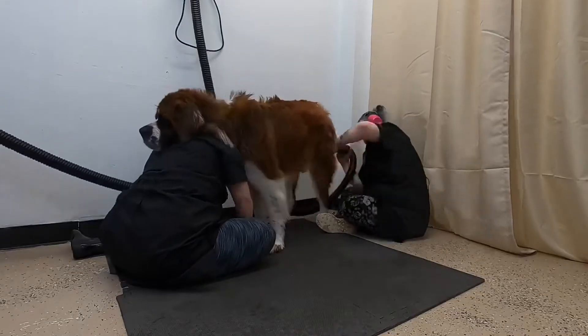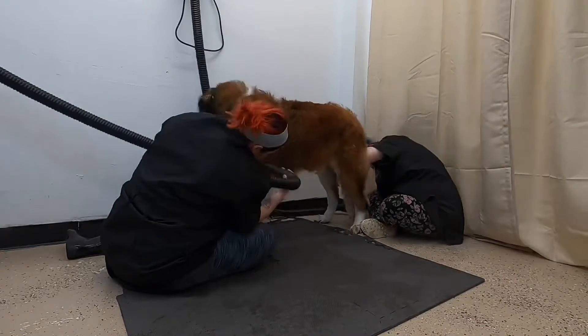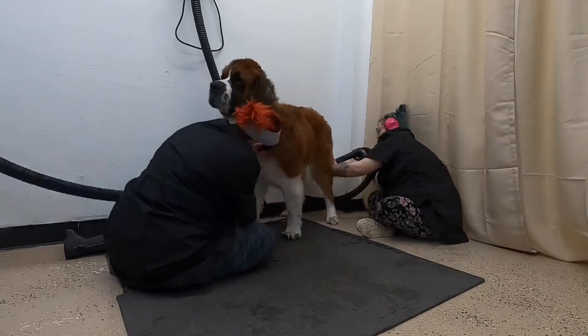While we blow dry him, Atreyu decides that Taylor is actually pretty cool too, and he'd kind of just rather cuddle her than be dry.